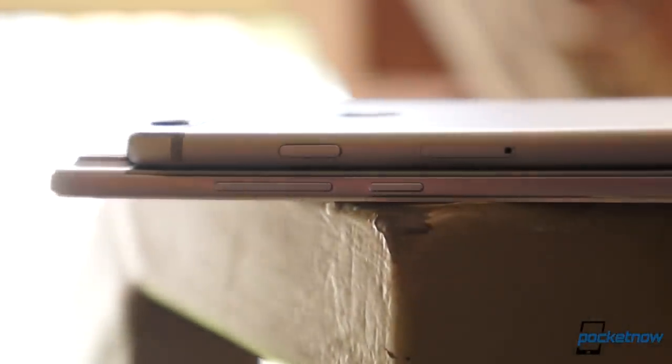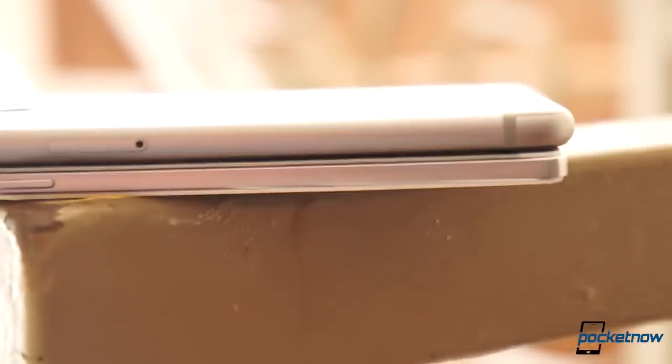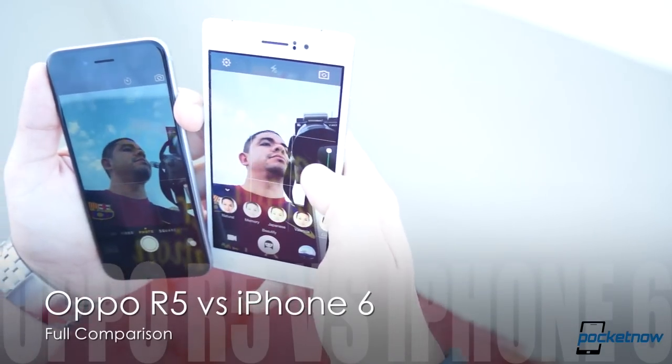Can you imagine a world where companies didn't push the boundaries of thin and light? Some of you may mock these efforts, but that doesn't change the fact that the best-selling smartphones in the world today keep getting thinner and lighter. I'm Jaime Rivera with Pocketnow, and let's compare the thinnest of the crowd. This is Oppo R5 versus iPhone 6.